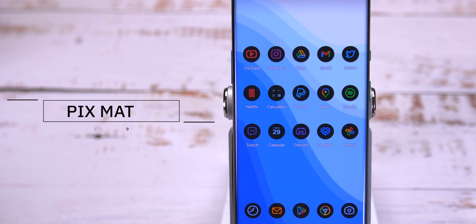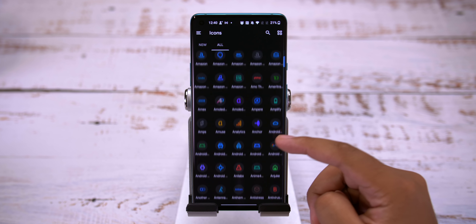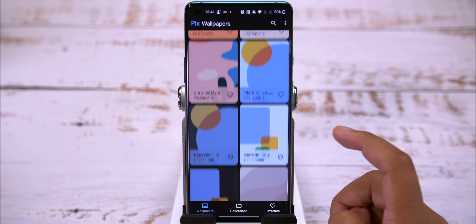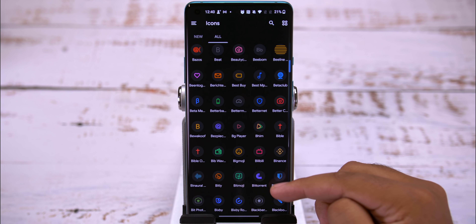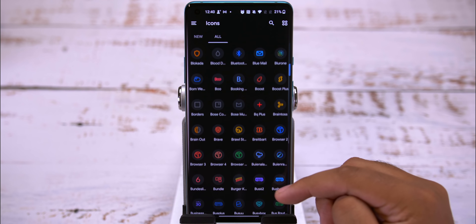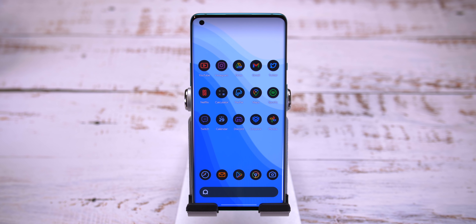Last but not least, we've got Pix Material Dark. Released back in November, this pack currently stands at just under 2700 icons, along with a rather large number of wallpapers spread across a handful of categories. These icons are the most minimal of the bunch. They are primarily circular, but you can change them to square, teardrop, rounded square, or squircle. Of course, the icons are well made, they are very clean, and they'll look fantastic in all kinds of different setup types. And I do hope to see an update with new icons soon.